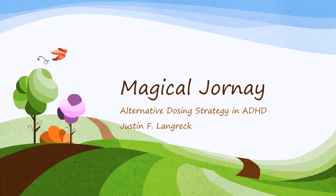Hello, my name is Justin Langerich, and today we're going to be talking about Jornay, which represents a unique dosing strategy in the treatment of ADHD.